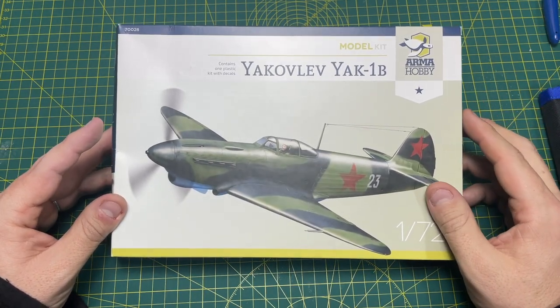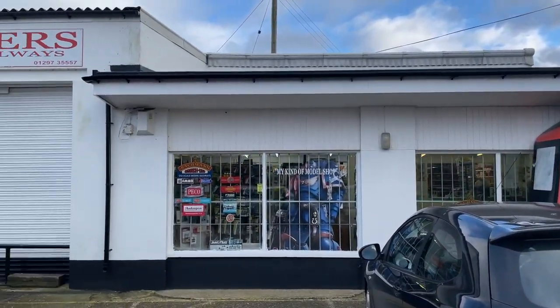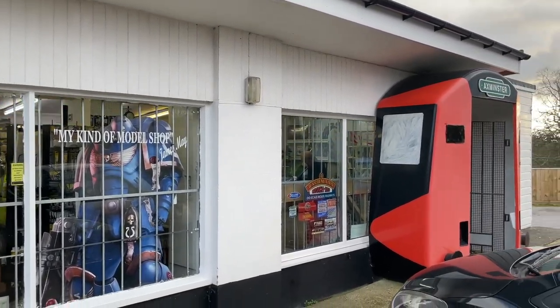On the way back we took a detour to a place called Buffer's Model Shop. Buffer's Model Shop is on the A358 near Colston Cross in Devon, just outside of Axminster really.